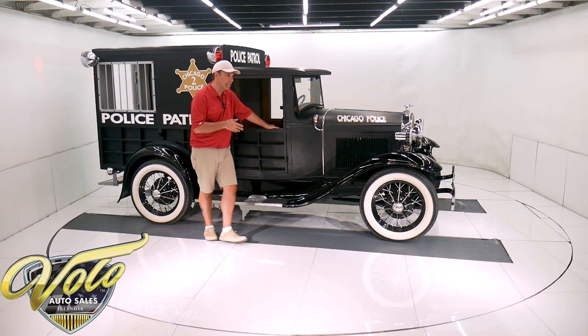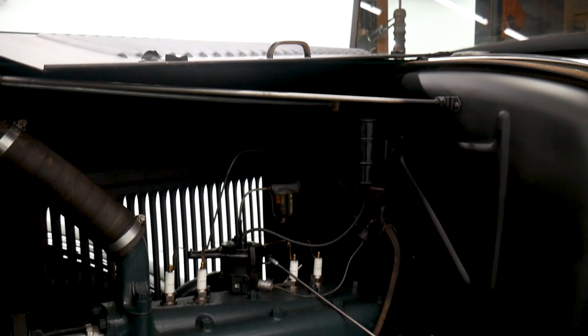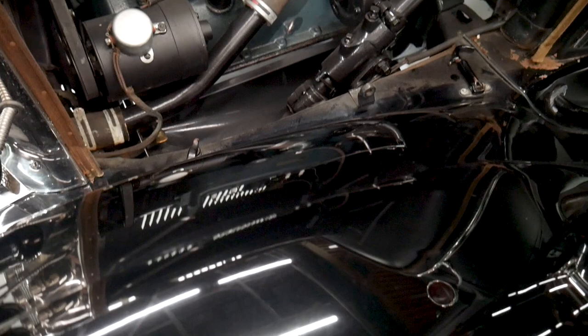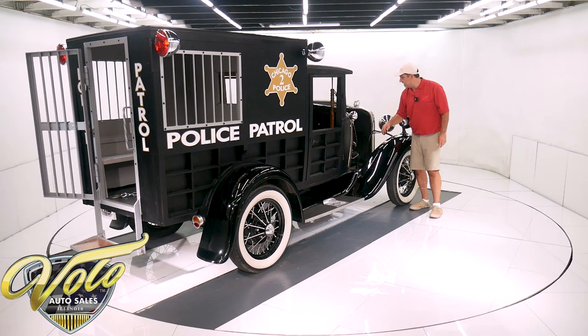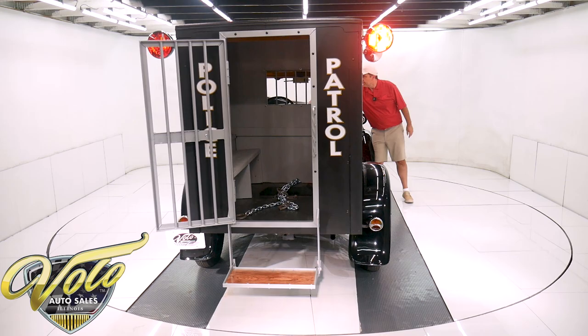I almost forgot to open the hood — there's so much cool stuff going on I forgot all about it. Original Model A engine. The serial number is stamped clearly on the other side. Everything in here is beautiful. The motor itself is finished nice. The carburetor is clean. All the hoses, lines, and fittings — they don't have spark plug wires, they're actual copper straps. The coil, distributor — everything in there looks really nice. So we'll start it up and back it out and you can hear it run.